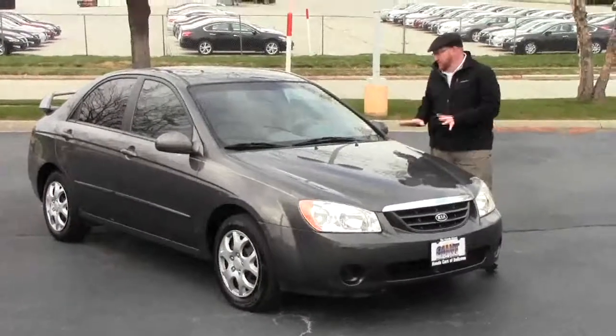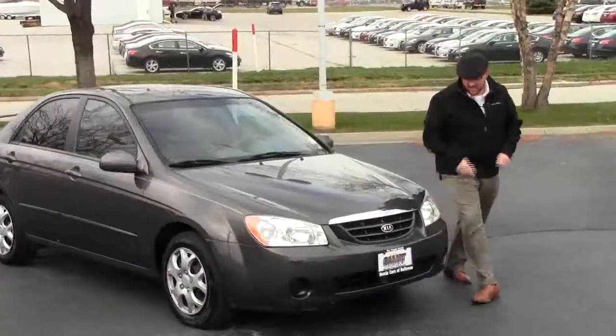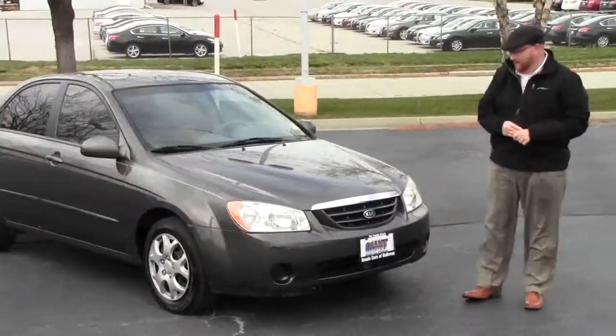Brian Kelly here from the Honda Giant, here to show you this 2006 Kia Spectra. It just came in on trade and has a little over 100,000 miles.